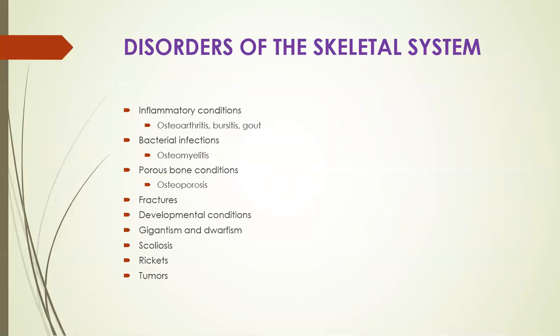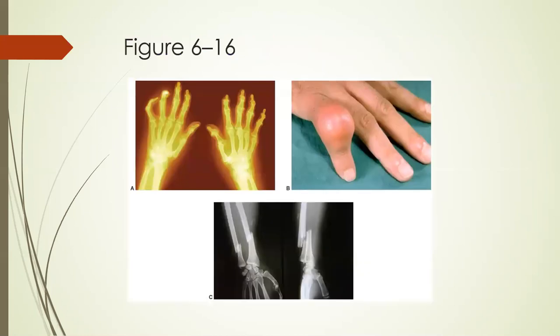Disorders of the skeletal system include inflammatory conditions such as osteoarthritis, bursitis, and gout, bacterial infections such as osteomyelitis, porous bone conditions such as osteoporosis. You can have fractures, developmental conditions — giantism or dwarfism — scoliosis, rickets, or tumors. Here are some illustrations of our skeletal system disorders.